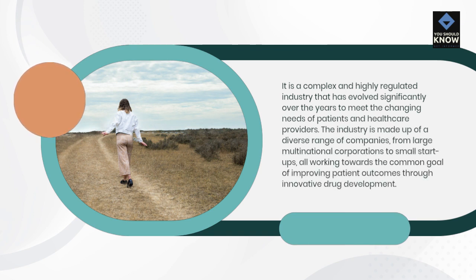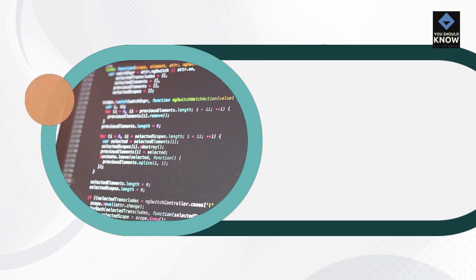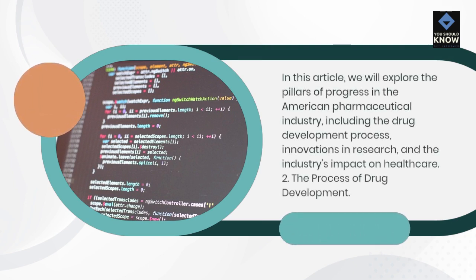The industry is made up of a diverse range of companies, from large multinational corporations to small startups, all working towards the common goal of improving patient outcomes through innovative drug development. In this article, we will explore the pillars of progress in the American pharmaceutical industry, including the drug development process, innovations in research, and the industry's impact on healthcare.